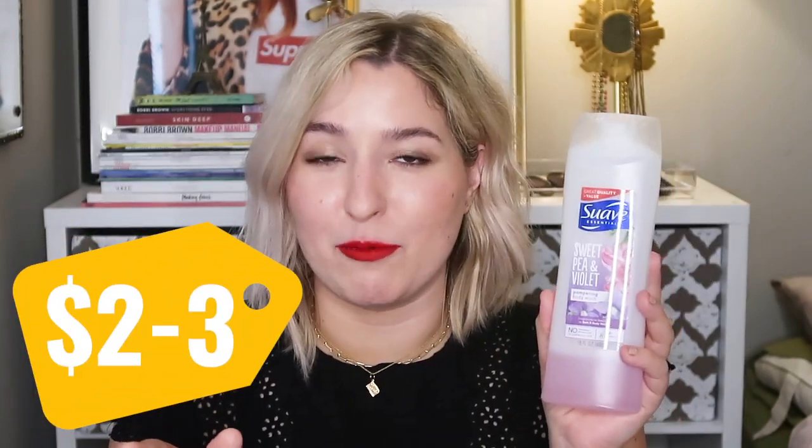This is a widely available product — you can get it on Amazon, Target, Walmart, and pretty much all drugstores. It's around two to three dollars depending on where you get it, so it's a very affordable option. This was the first fungal acne safe wash I ever tried and I've kept it in my rotation ever since.